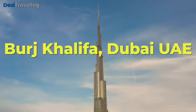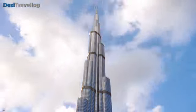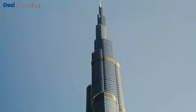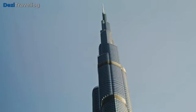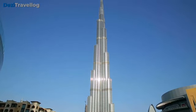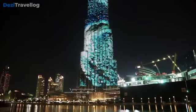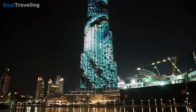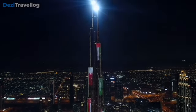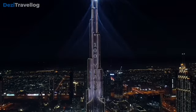Number one: Burj Khalifa, located in Dubai, United Arab Emirates, is the world's tallest building, standing at a height of 828 meters (2,717 feet). Completed in 2010, it is an iconic symbol of modern architecture and engineering. Designed by the firm Skidmore, Owings and Merrill, the Burj Khalifa features a sleek, tapering design with a Y-shaped floor plan that maximizes space and provides stability. The building houses a mix of residential, commercial, and hotel spaces, including the luxurious Armani Hotel.